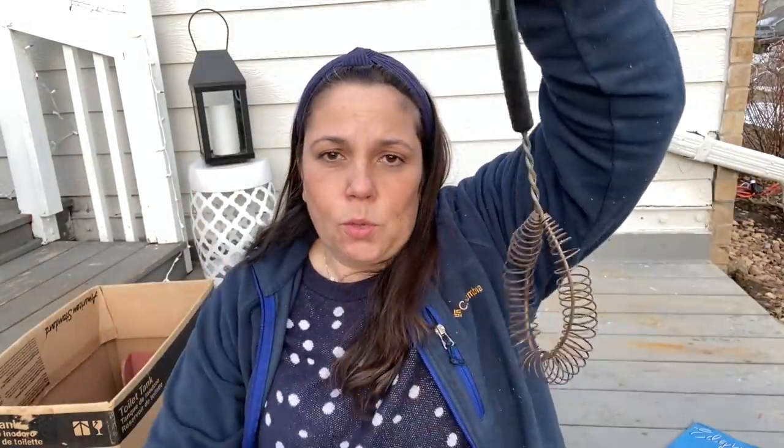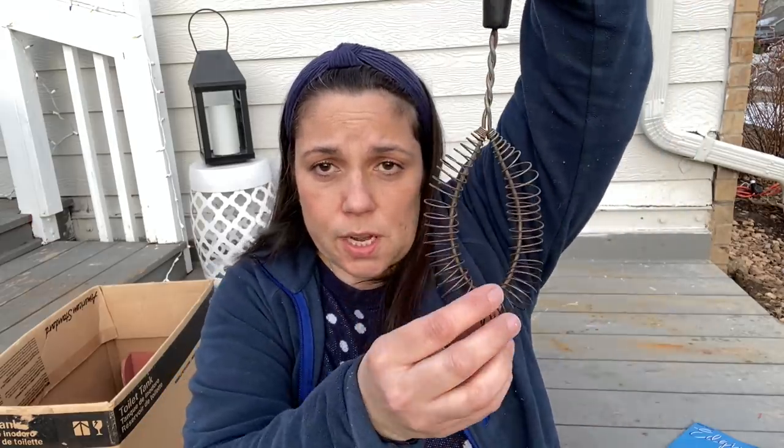I got this, which I thought was cool — I think it's an old whisk, although I'm not entirely certain.